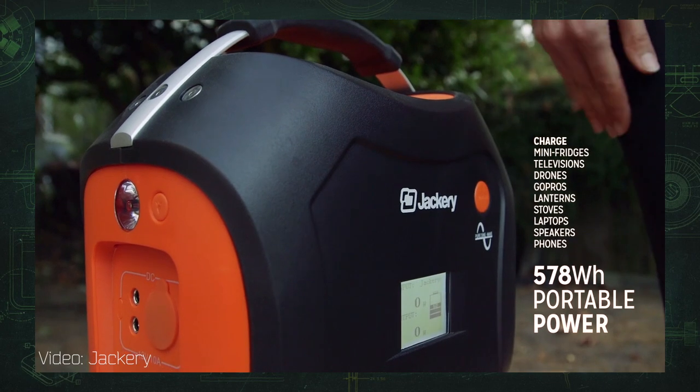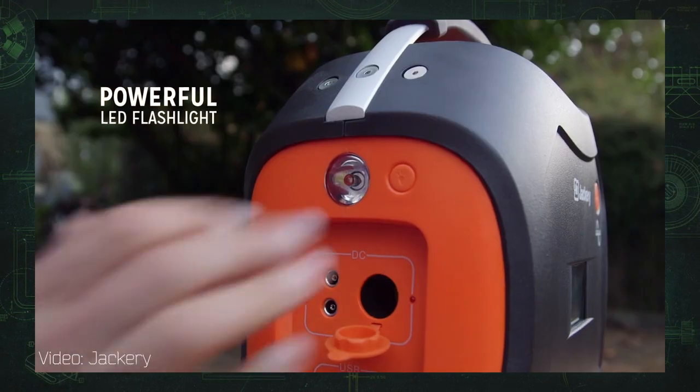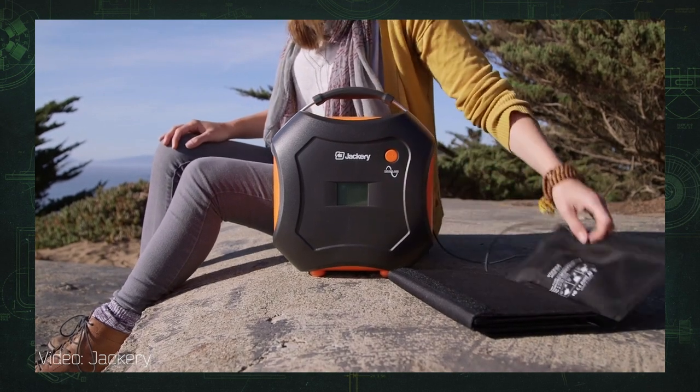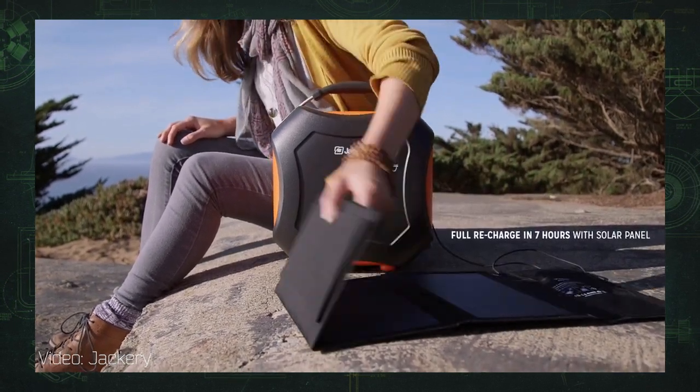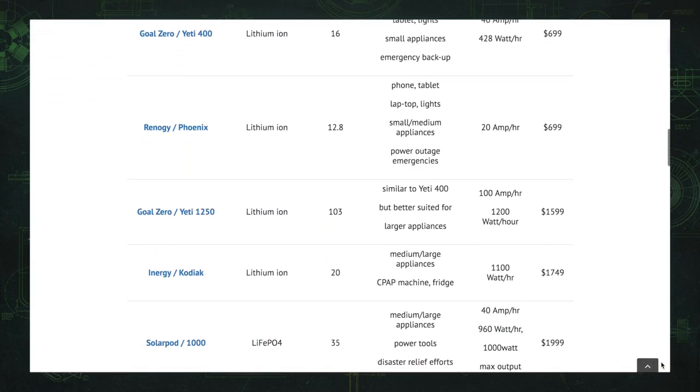At this price tier, the only comparable product I could find in terms of power density and size was the Jackery Power Pro, which is earlier in its life cycle — it's just starting deliveries to Kickstarter backers.